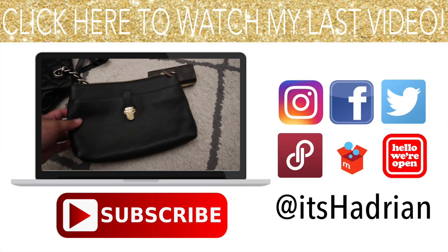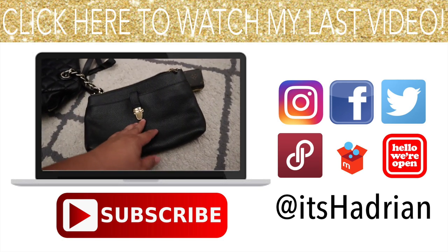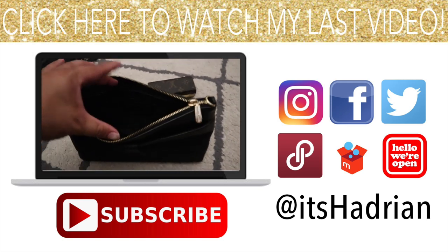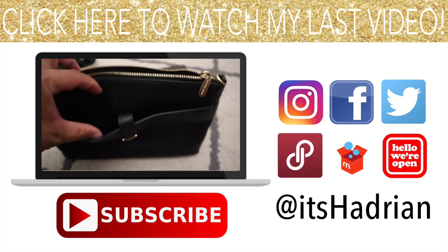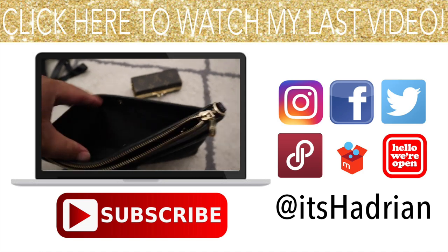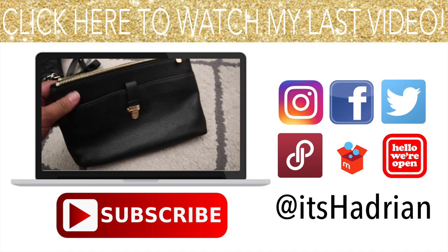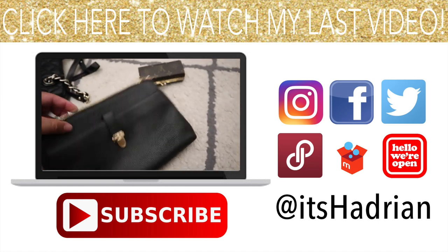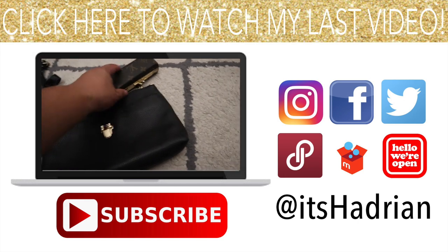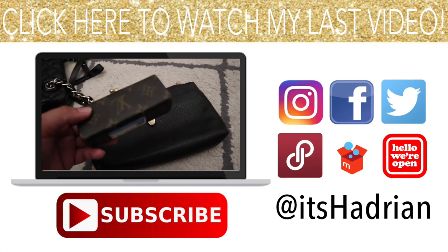Hey guys, just left the store. Let's go home and I'll show you guys what I ended up getting. I did get this Michael Kors pouch — it's super cute. It has all sorts of card holders in there, a zipper pocket, a little buckle pocket, and then also a pocket in the back. I thought this was pretty cool. It was $20 but it was half off, so I got it for $10 because yellow was the color of the day. And then I also got this super cute little...